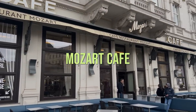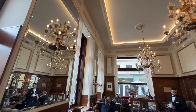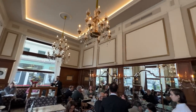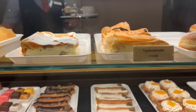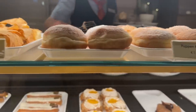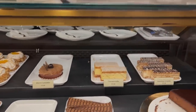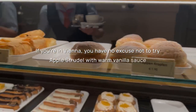Okay, enough art — let's go try some local specialties. Lucky us, the well-known Mozart Cafe is just in front of us. We're not the only ones with this idea, so we had to queue for about 20 minutes — apparently it's very popular. But we finally got a table and absolutely delicious heartwarming apple strudel. If you are in Vienna, you have no excuse not to try apple strudel with warm vanilla sauce.